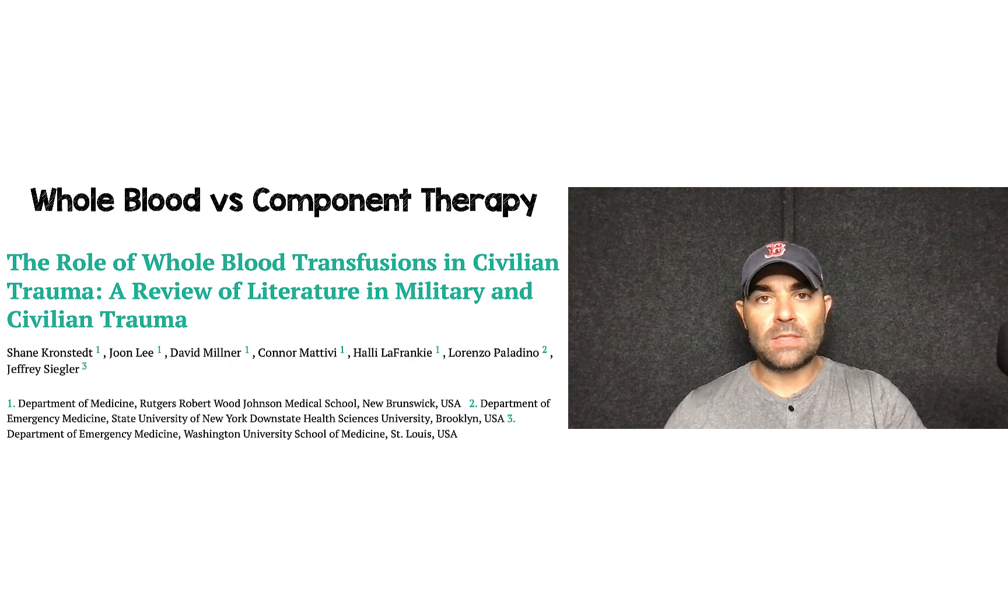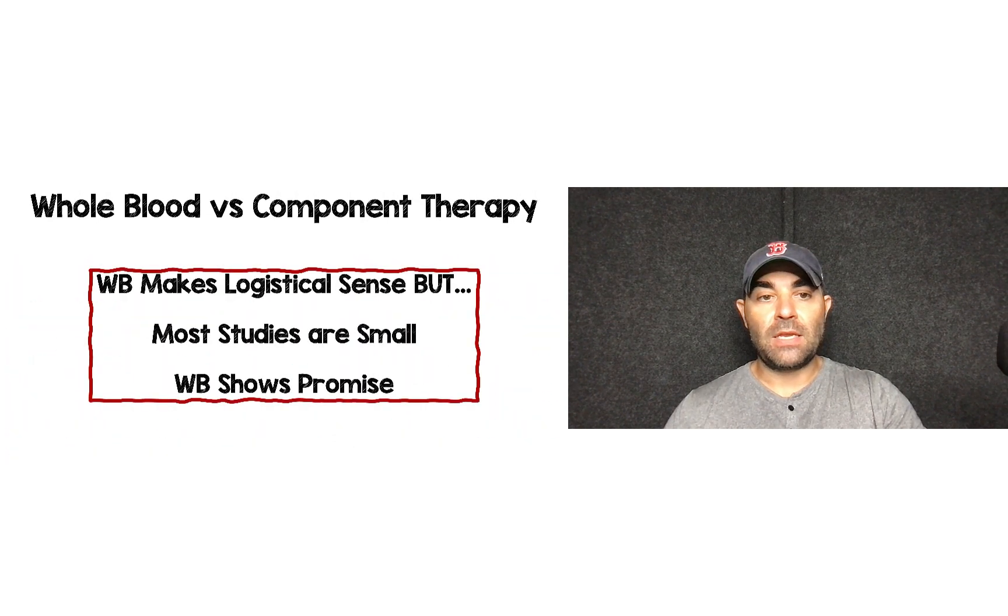In San Antonio, we've started using whole blood versus component therapy. There's not a lot of big literature on this. A narrative review went through all the available studies comparing these two approaches and found that whole blood makes logistical sense — you're putting back what the patient is losing. Unfortunately, most studies on this are small, not well-powered, and have methodological concerns. There is promise, and we've been incorporating it into practice here. We just need one big study to make this mainstream, and many places are already starting to do it.